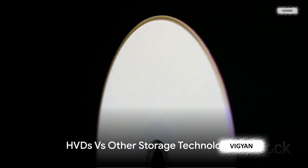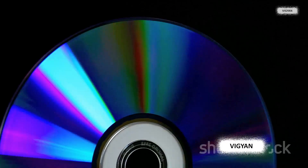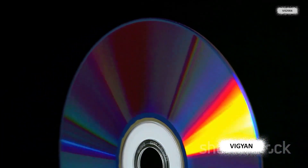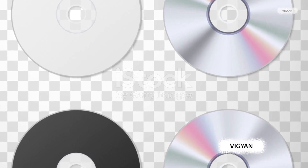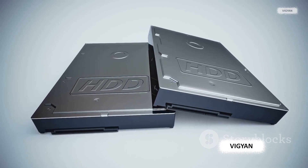How do HVDs stack up against the competition? Let's compare holographic versatile disks with other popular storage technologies like Blu-ray disks and hard disk drives. First, we have Blu-ray disks — the reigning champions of optical storage, capable of holding up to 50 gigabytes of data.